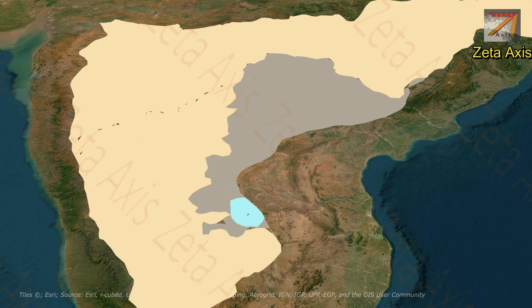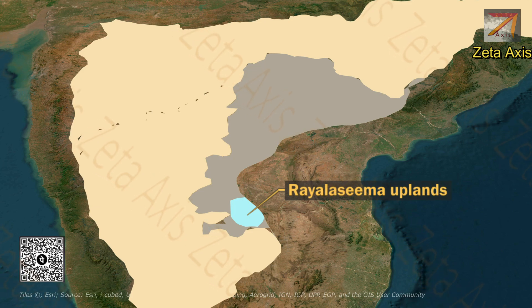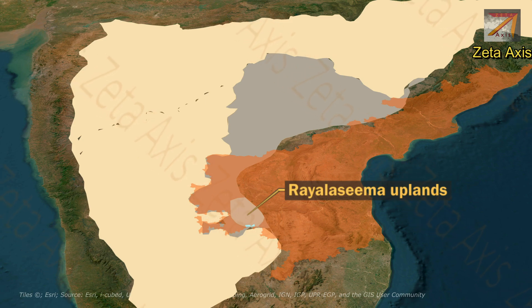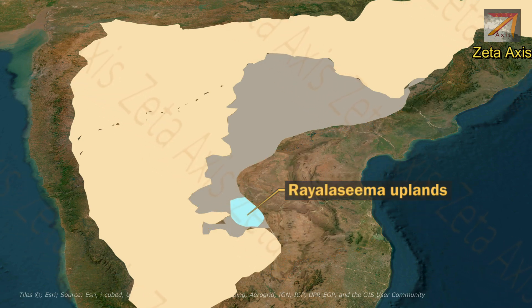The next important part of the Deccan Plateau is the Rayalseema Plateau, located in the southern part of the Deccan Plateau in the Rayalseema region of Andhra Pradesh. The Rayalseema Plateau is known for its rugged terrain and rich mineral resources.